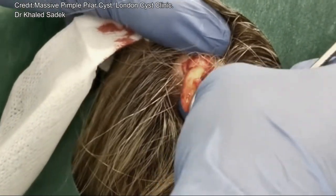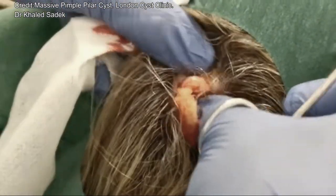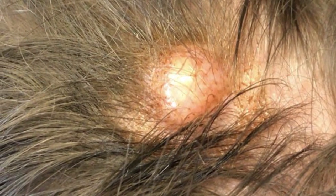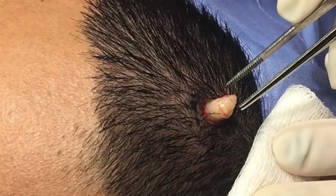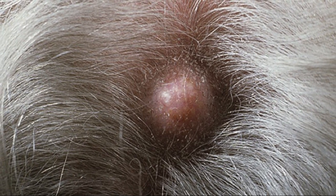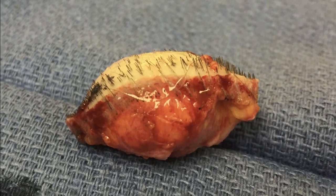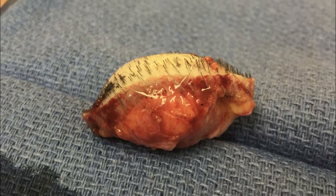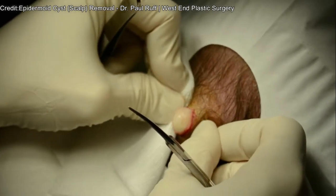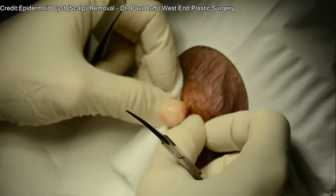Treatment isn't medically necessary for pilar cysts. However, many people consider removal options for cosmetic reasons or due to general discomfort. In some cases, your doctor may recommend draining the cysts with a small cut at the site of the bump. Surgical removal is the most effective treatment method — your doctor will remove both the cysts and the epithelial lining from the underlying hair follicle. This stops the cyst from producing more keratin that can lead to recurring bumps. After surgery, there will be a small scar left where the cyst originally was, and despite removal, it's possible for these types of cysts to eventually return.